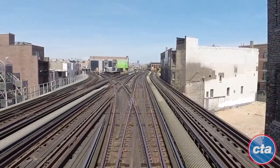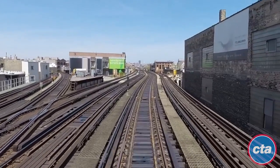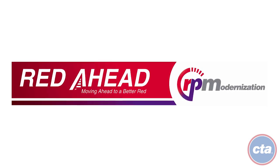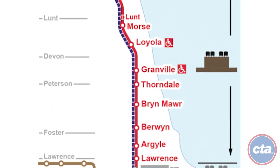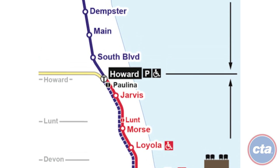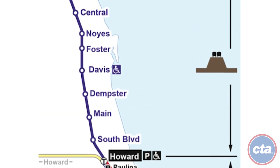To address these issues, the Chicago Transit Authority is undertaking the largest capital improvement project in its history: the Red and Purple Modernization Program, or RPM. This major initiative will be completed in phases to rebuild the northern portion of the Red and Purple Lines from Belmont to Howard Station, and the Purple Line, which extends further north to the Linden Station in Wilmette.